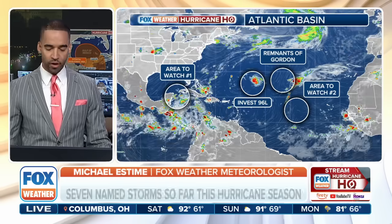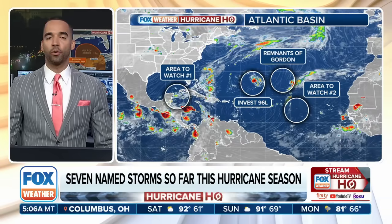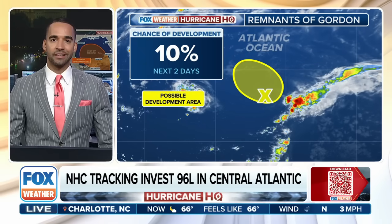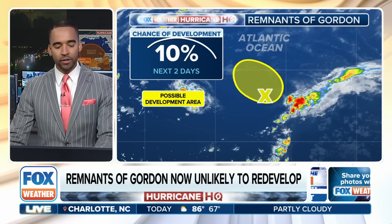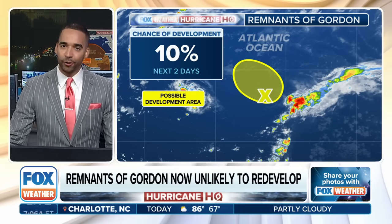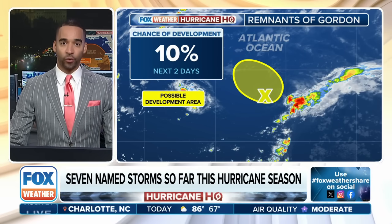Here's the one I want to focus on real quick — it's the remnants of what was Tropical Storm Gordon. You'll remember that formed on September the 11th. It lasted through about September the 17th before weakening to a tropical depression, and the remnants are still kind of splashing around in the middle of the Atlantic Ocean. Only a 10% chance of formation in the next 48 hours, meaning there's a 90% chance this thing fizzles and fades — and that's exactly what we're expecting.